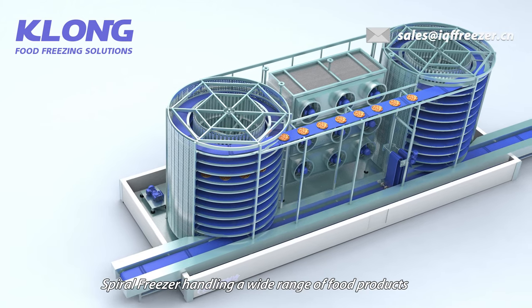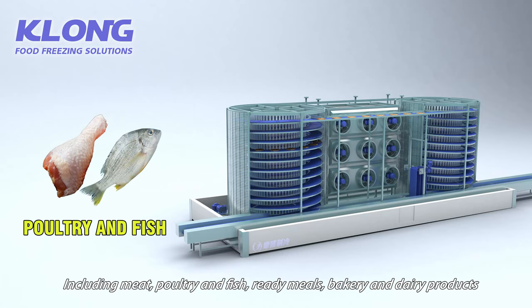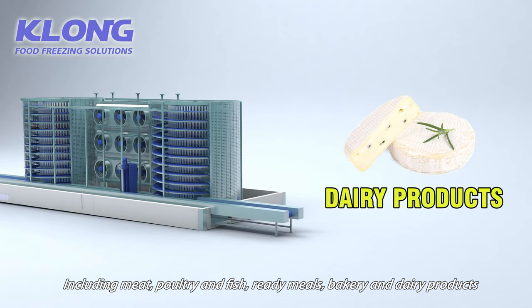Spiral Fritter handling a wide range of food products including meat, poultry and fish, ready meals, bakery and dairy products.